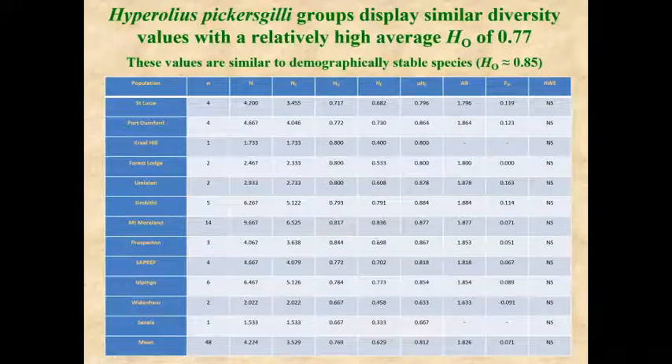We also found that at present there is not much genetic inbreeding. There is a relatively high average heterozygosity across all the populations where the frog occurs. Although we have to ensure that genetic diversity does not decrease in the zoo, at present the genetic heterozygosity is high and similar to a demographically stable species.